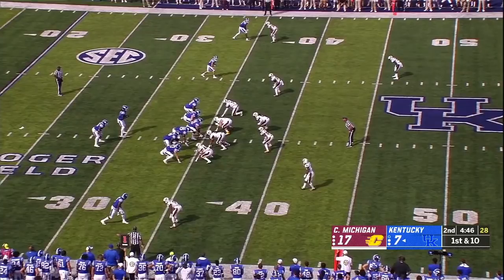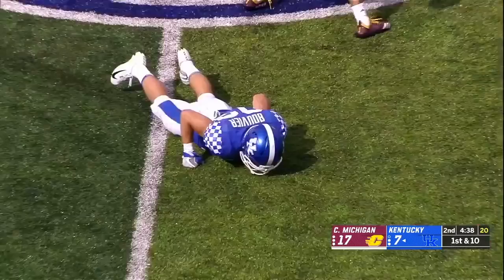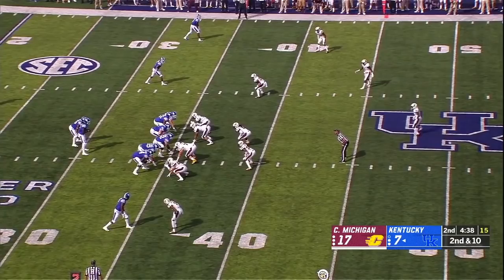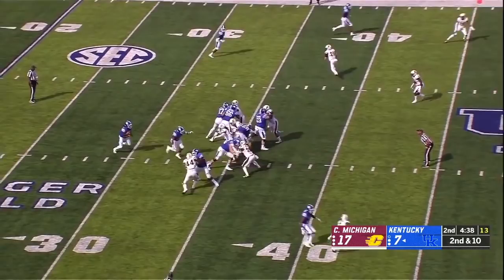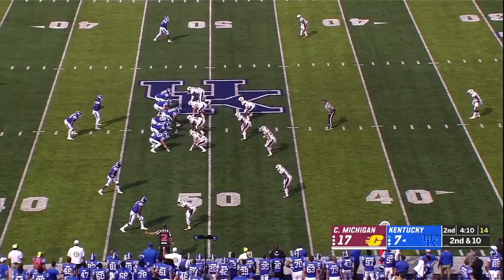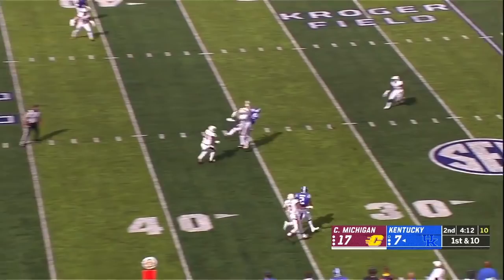The Wildcats with some tempo will ride Snell, who had 14 touchdowns last year — the SEC leader. Wilson airs it out and David Bouvier could not catch it on second and third down. Wilson will keep it — he is one of the fastest players on this team. Playing in his first FBS game with a clean pocket, Wilson missed the throw for CJ Conrad.